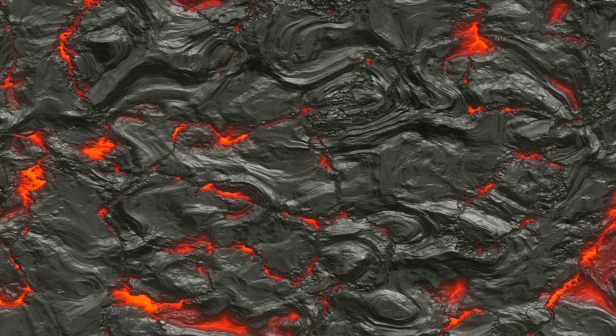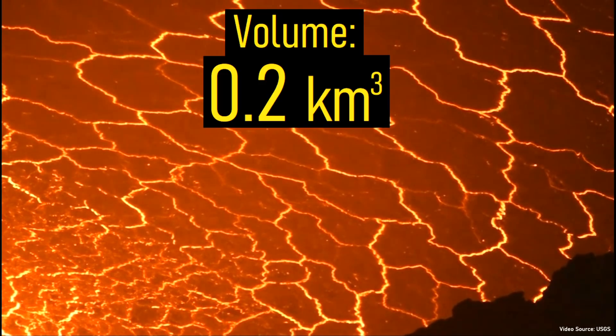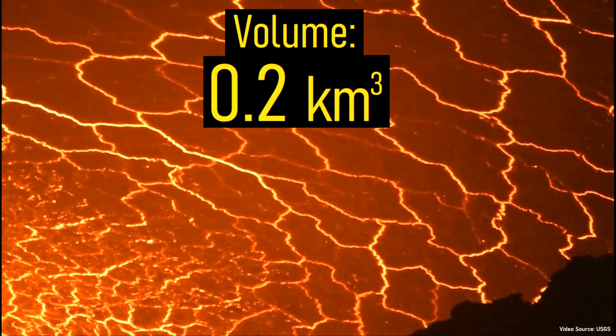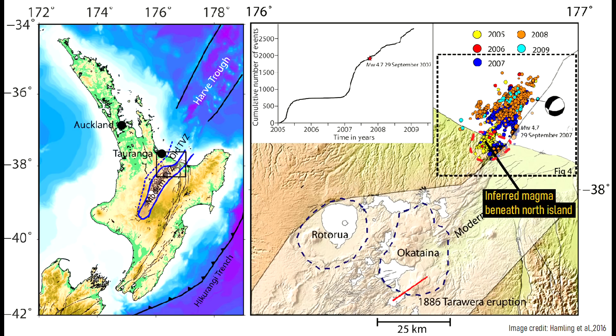Scientists have measured the amount of magma underneath the town to be enough to fill 80,000 Olympic swimming pools — another way of describing that figure is 0.2 cubic kilometers of magma. While that is still quite a large volume of magma, there might be even more present. We have yet to estimate the amount of molten rock present offshore of the island, so this magma reservoir is likely larger than first thought.